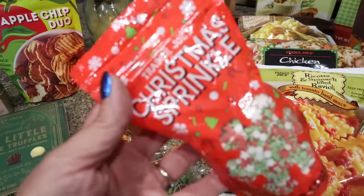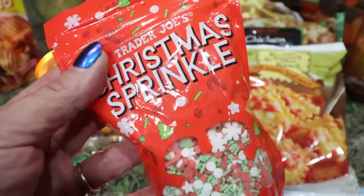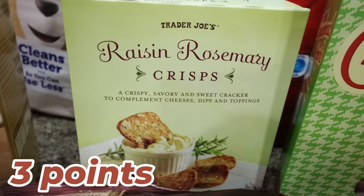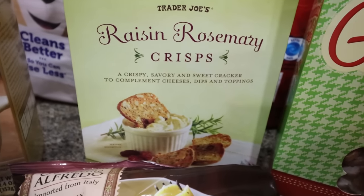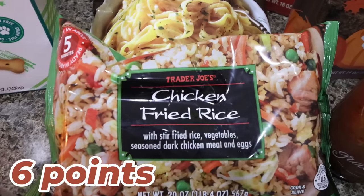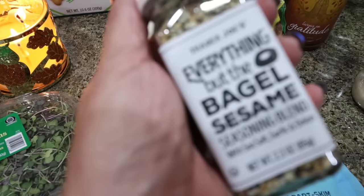I picked up the Christmas sprinkles — I make my famous sugar cookies every year for my bootcamp party and another Christmas party. These are only $1.99, which is a killer deal. I also got rosemary raisin crisps to go with laughing cow cheese and for a charcuterie board at Thanksgiving. And then some frozen staples: Troy loves the fettuccine alfredo, chicken fried rice, and ravioli. I also grabbed everything but the bagel seasoning because I'm almost out — I've been using it a lot on avocado toast.